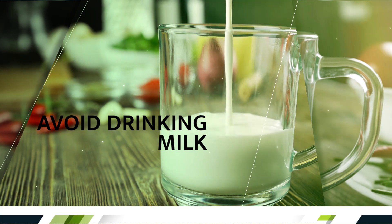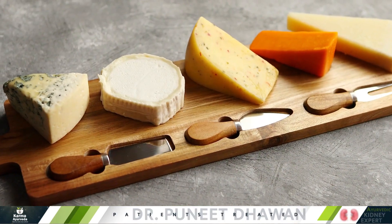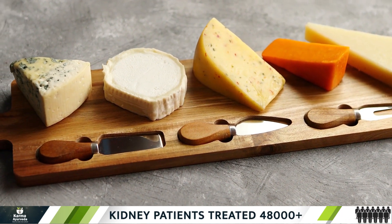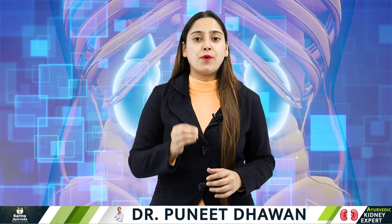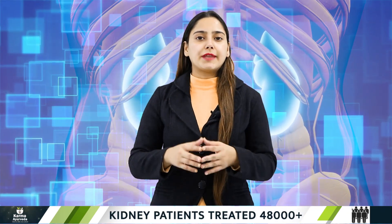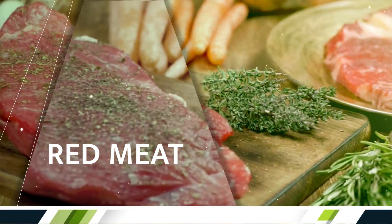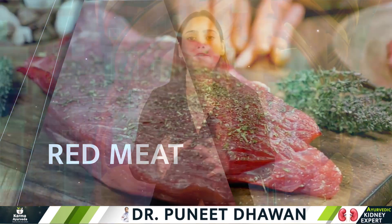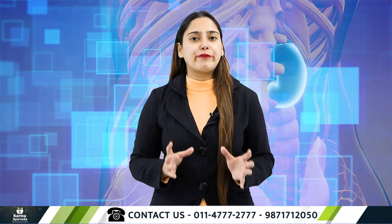Avoid drinking milk if you are at risk of kidney stones. And if you have a habit of eating cheese regularly, this is the time to change your habit. Cheese, like milk, is a great source of calcium and is not good when you have kidney stones. Another cause is red meat — it is very harmful to your kidneys. It contains uric acid and contributes to the increase of kidney stones. Fish too is quite unhealthy, and we would suggest you stay away from it.